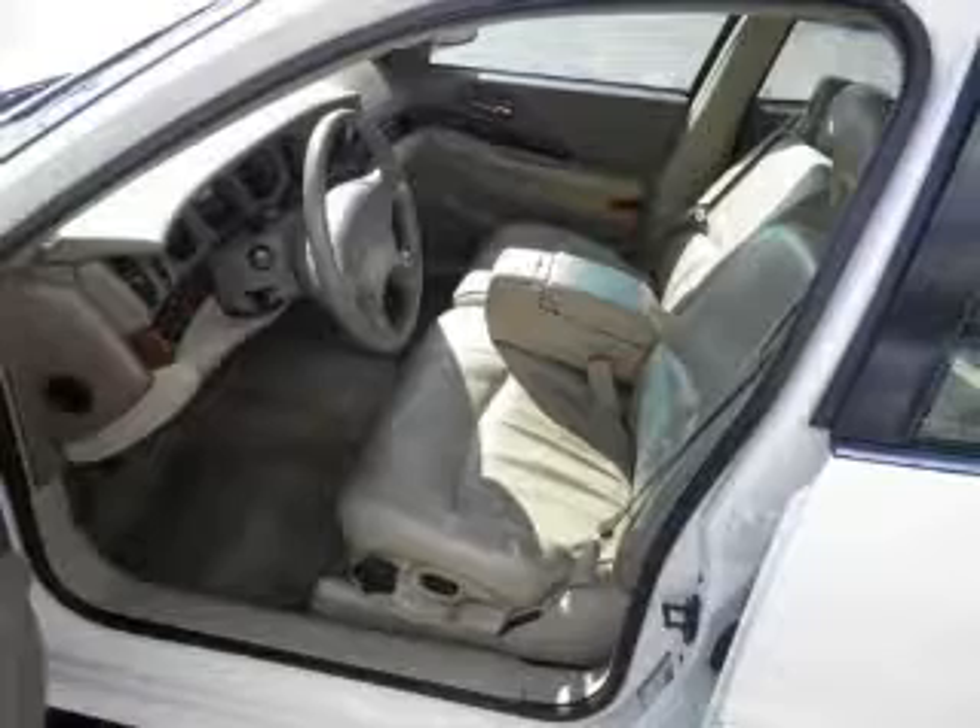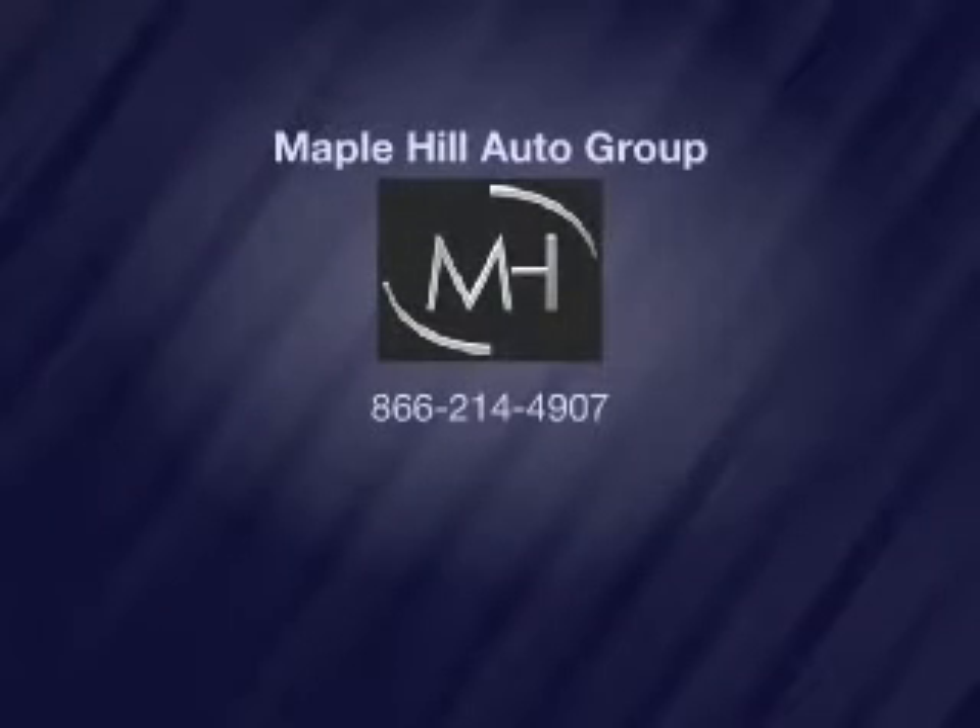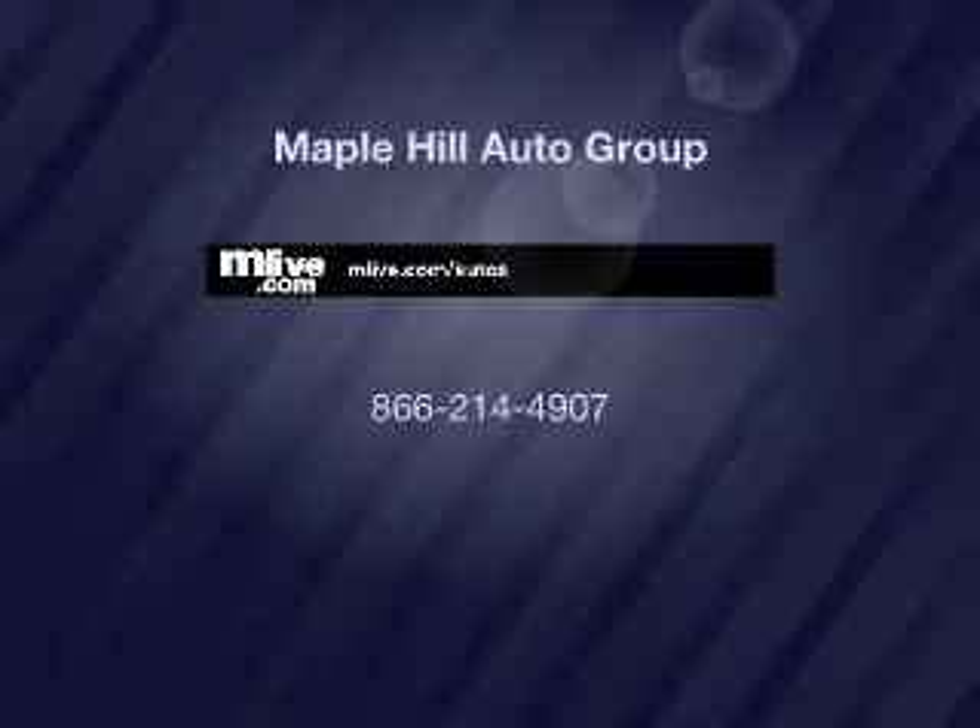Call us today to start test driving. See you then.